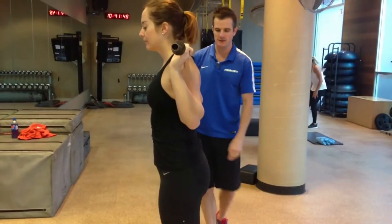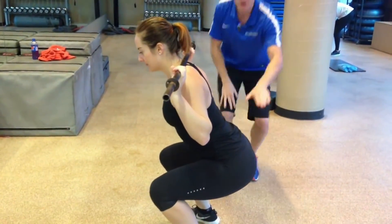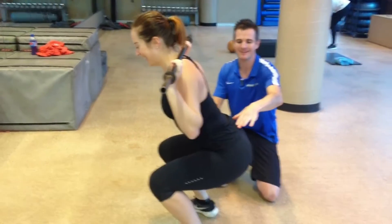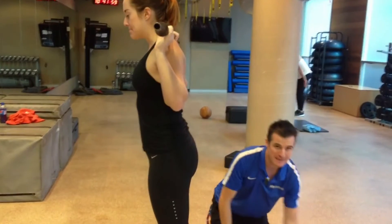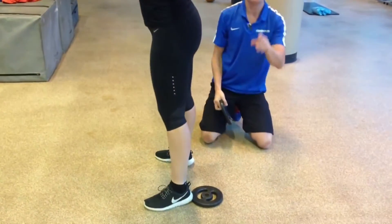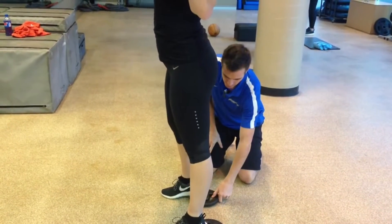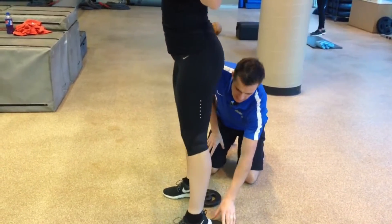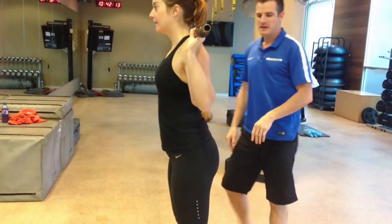Squat down until your shins are touching the barbell. Keeping your hips in a natural position and eyes looking forward, focus on driving your heels and exploding upward as you stand up with the bar. Keep your back straight — you don't want to allow it to round. Once the bar gets just above the knee, concentrate on pushing your hips forward and contracting the back to pull your shoulder blades back. Pause here, slowly lower the weight and repeat the movement.